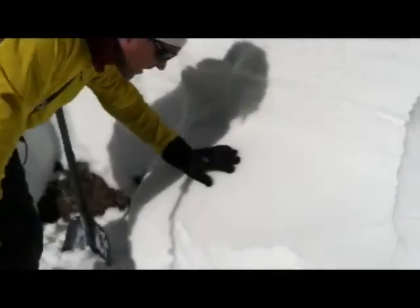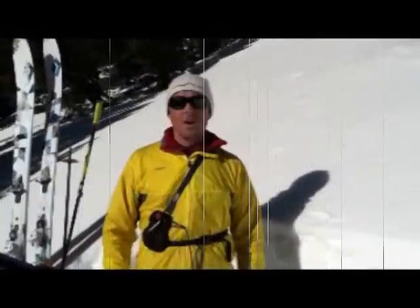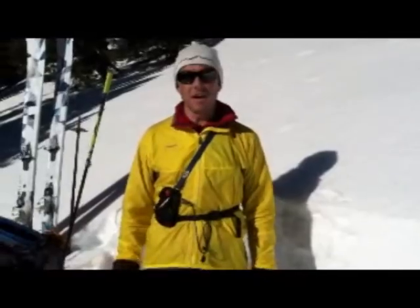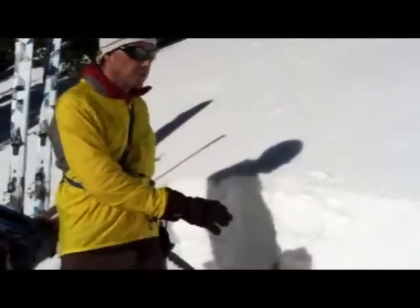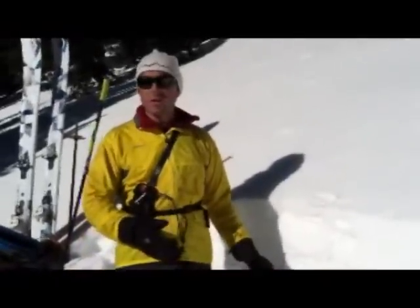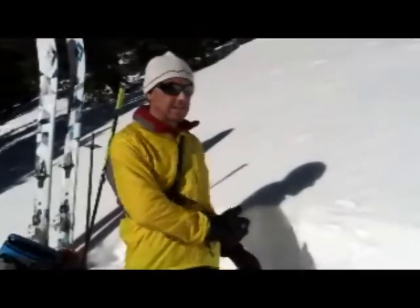I'm here on a south-facing slope around 9,700 feet. When I was doing my stability test, I got a compression test score of 23, quality one, and then an extended column test also breaking at a 22, quality one, on an ice crust.